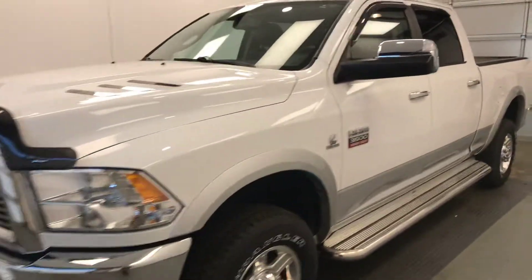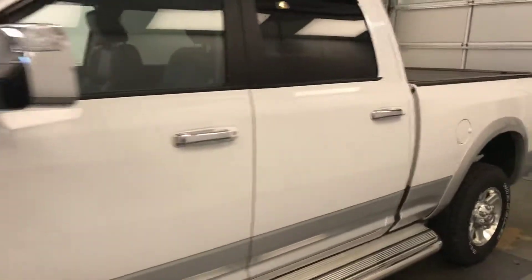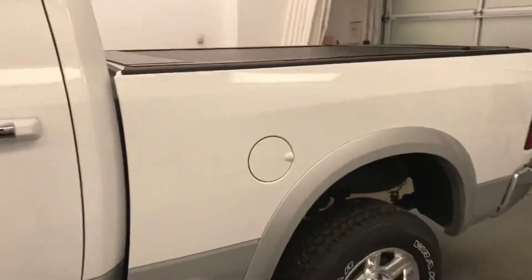Today we're viewing stock number 200304 on a 2012 Ram 3500 and our exterior color is white.